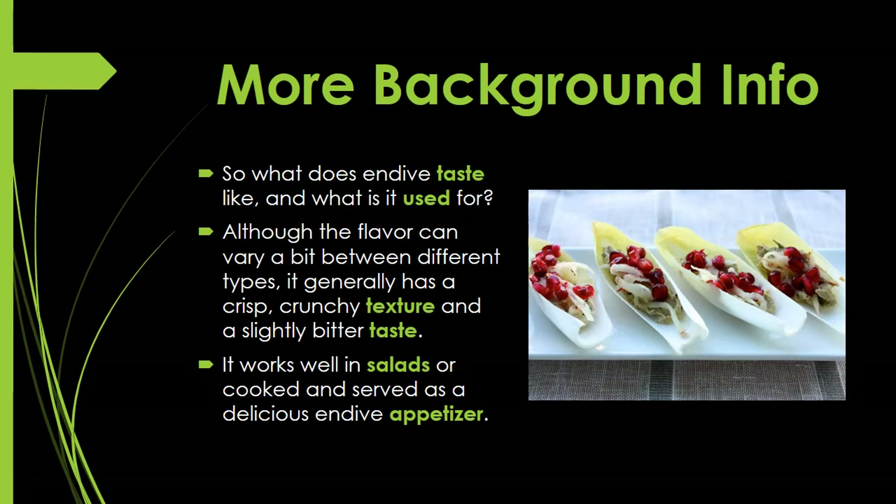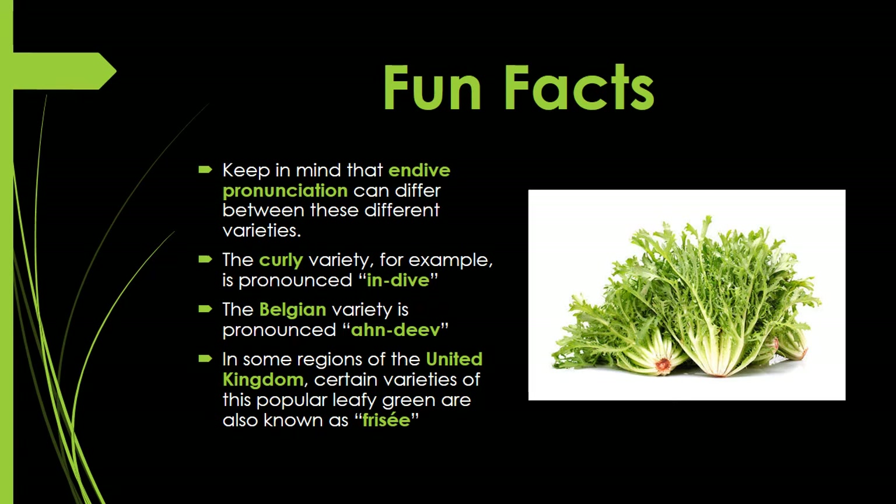What does endive taste like and what is it used for? Although the flavor can vary between types, it generally has a crisp, crunchy texture and a slightly bitter taste. It works well in salads or cooked and served as a delicious endive appetizer. Take a look at the picture — it looks delicious. Now you know what an endive appetizer looks like.